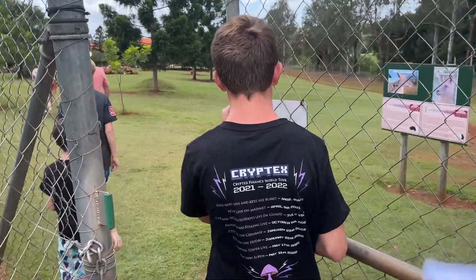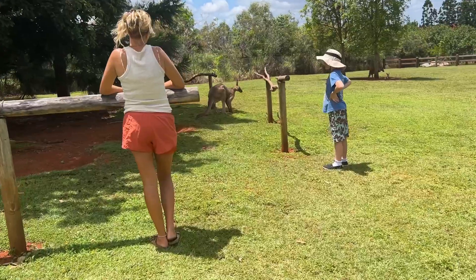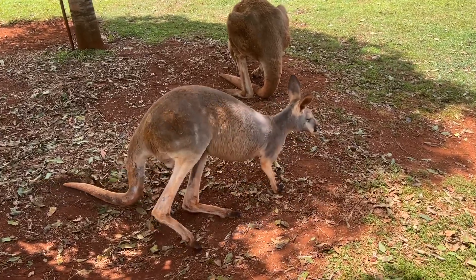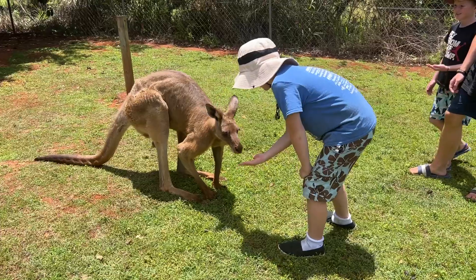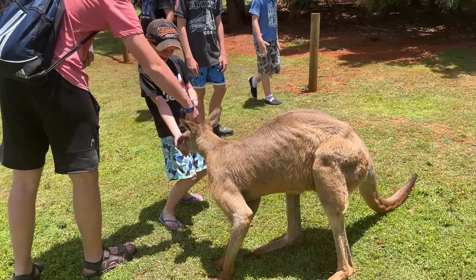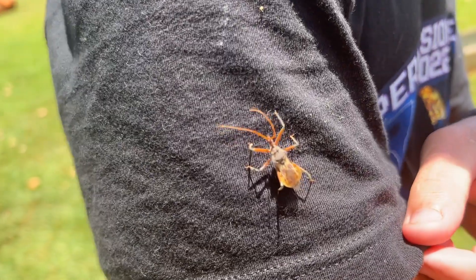Then we went into the enclosure of a famous Australian animal that was not going to kill us — the kangaroos. We are inside the cage with the kangaroos. Are you sure we're supposed to be in here? The door was open, I think we're allowed in here. No entry. It came onto me — look at that!